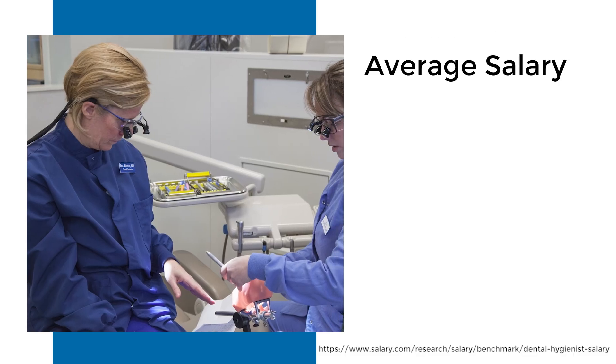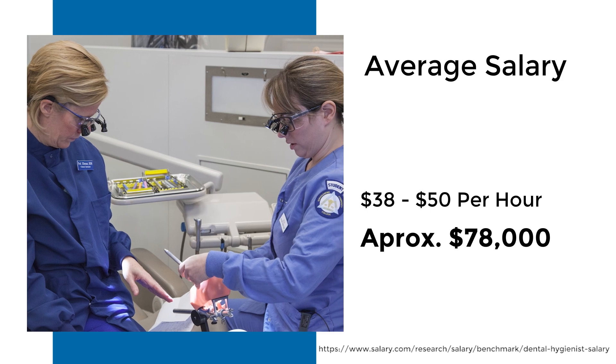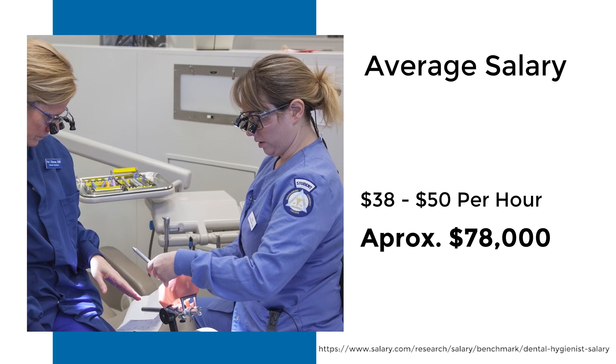The average salary for a dental hygienist is now about $38 to $50 an hour and there is a lot of demand for dental hygienists right now.